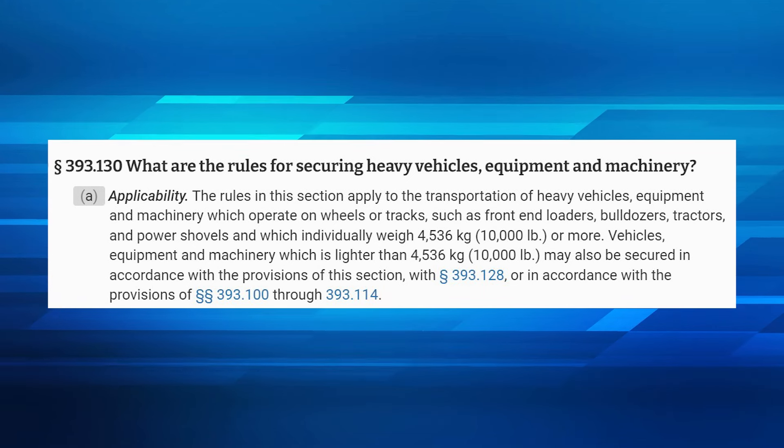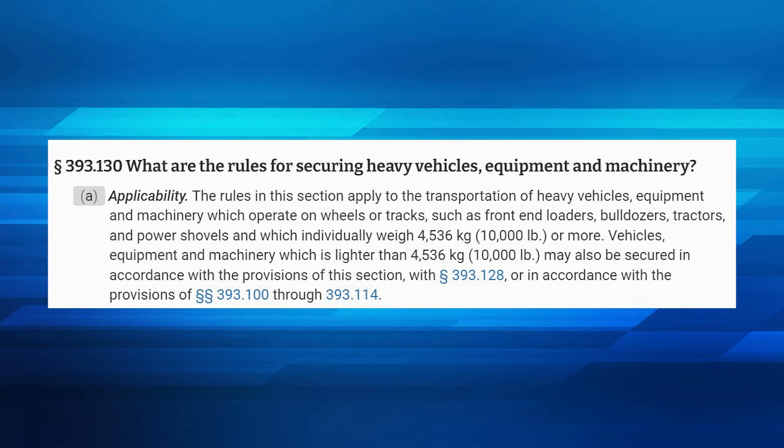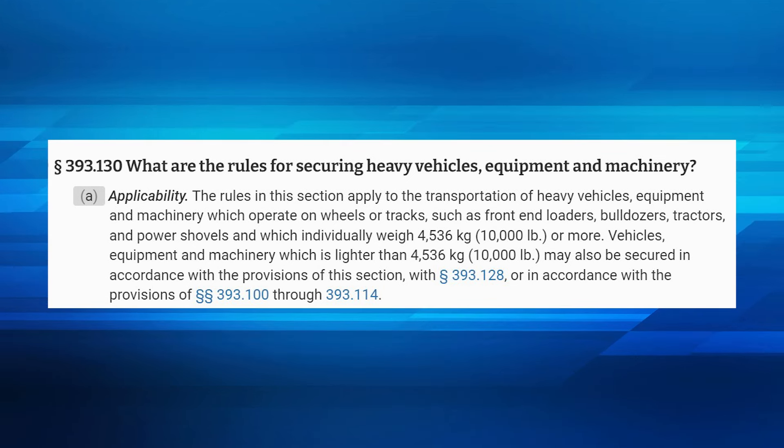Hello, my name is Jonathan Marshall, VP of Safety for P&S Transportation. Today we would like to present on how to haul heavy machinery. We have recently started hauling more equipment for customers such as John Deere and Caterpillar.